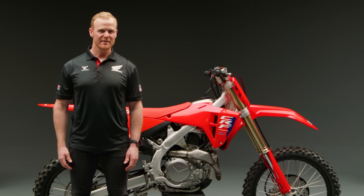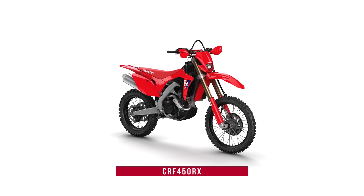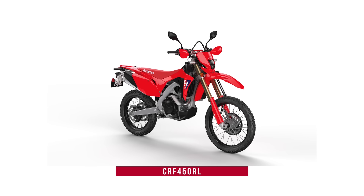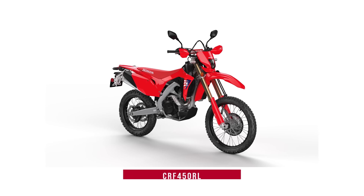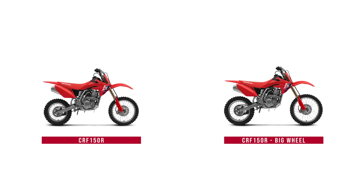For desert and trail riders, the CRF450X also returns for 2025, and it's still off-road legal in all 50 states. On the dual-sport front, the CRF450RL is back as well. And for young, aspiring motocross talents, the CRF150R also returns for 2025 in standard and big-wheel versions.